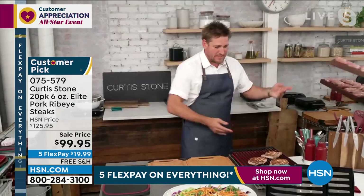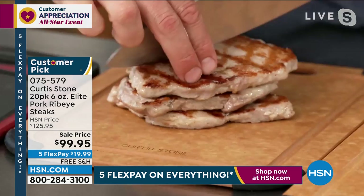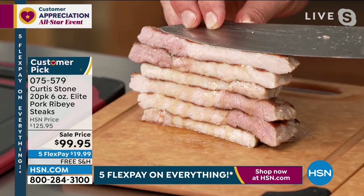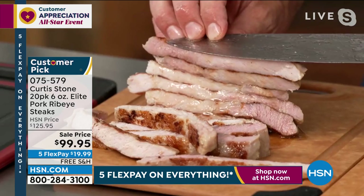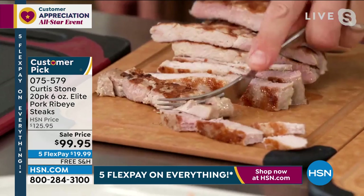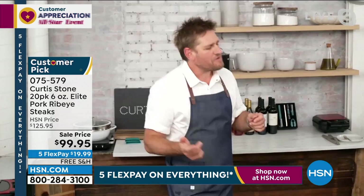I've got to cut into one of these and show you the juiciness. This is pork — when you cut into it, you're going to be like, are you sure that's pork? It is just so juicy. When you look at that, you're like, how can it be that juicy and be pork? It looks like beef — so ridiculously juicy. And I can just go straight through this pork with a fork with no problem whatsoever. That's how tender this pork is. When you taste it, you're going to get a hint of citrus and a hint of black pepper.